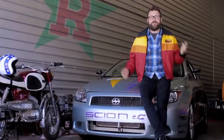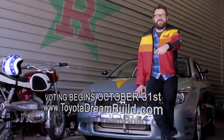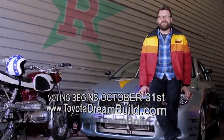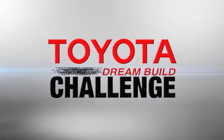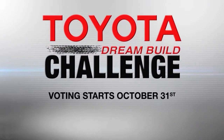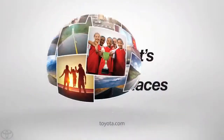So there they are — I'm sure you've got a favorite, I know I do. Head on over to Toyotadreambuild.com and vote for your favorite. I'll see you in Vegas when we unveil the winner. Watch all of the teams as they go for the win in this year's Toyota Dream Build Challenge — you decide the winner. Voting starts October 31st. Log on to Toyotadreambuild.com for all the details.